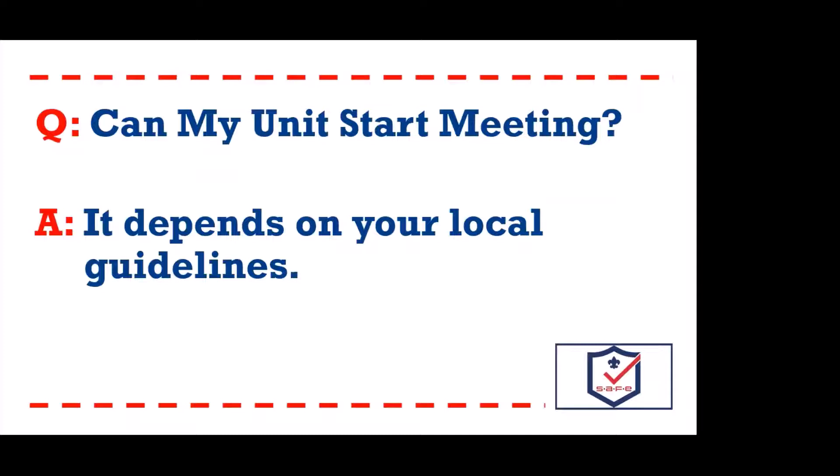The first question is: can my unit start meeting? That's the number one question we're getting right now, and the answer is it depends. You haven't seen a big push on the national level from us saying go out there and scout, because we really can't. There are states such as New York that are on complete lockdown with no room for small gatherings at all.